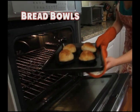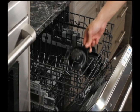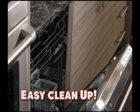And it's not just for bacon. Make mouth-watering bread bowls for pizza bites, soups, stews, and more. And it's all dishwasher safe, so cleanup's a breeze.